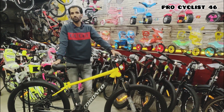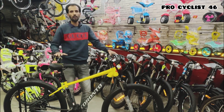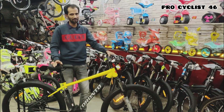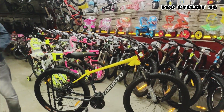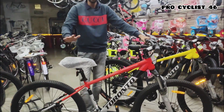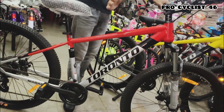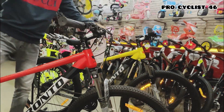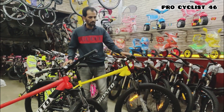Now you might be thinking the price must be at least ₹30,000-40,000 — but no. The price is just ₹19,600 for the 29-inch, 21-speed, double disc, front suspension version with Shimano Altus. The 27.5-inch variant has all the same features with just a ₹200 difference in price. Colors available: red with gray, black with gray, yellow with gray, and complete gray — three colors total.